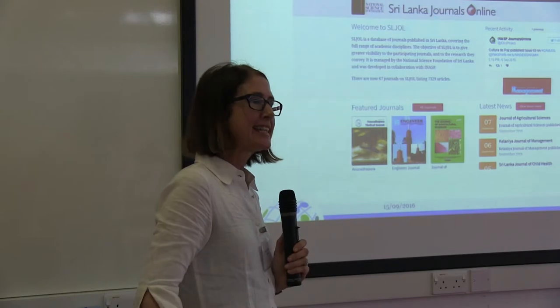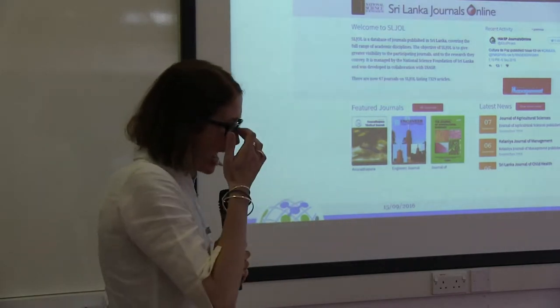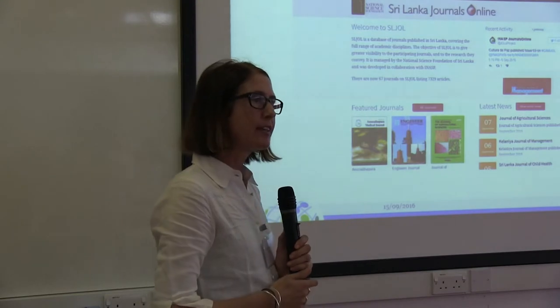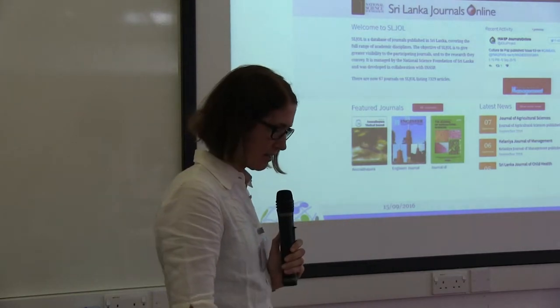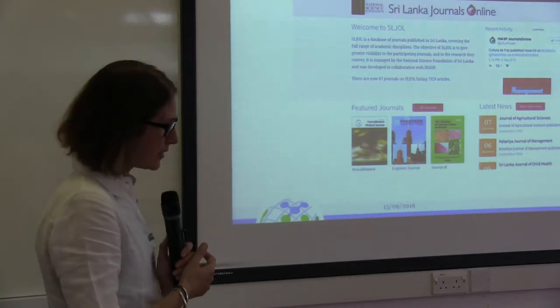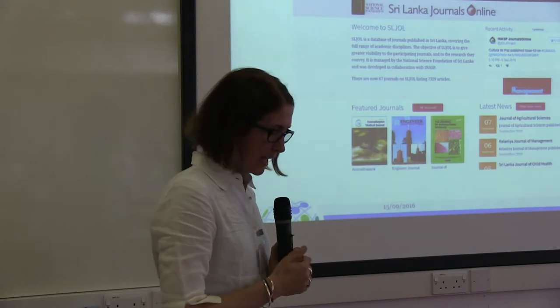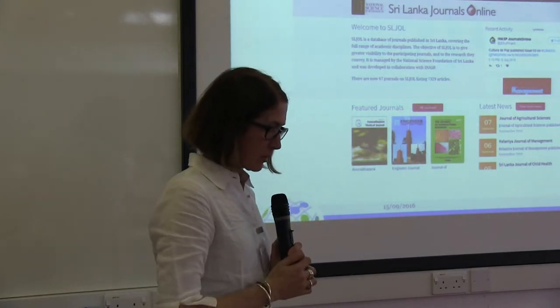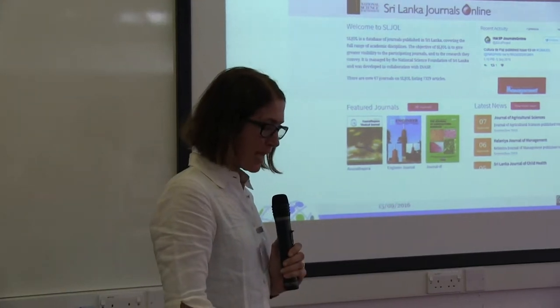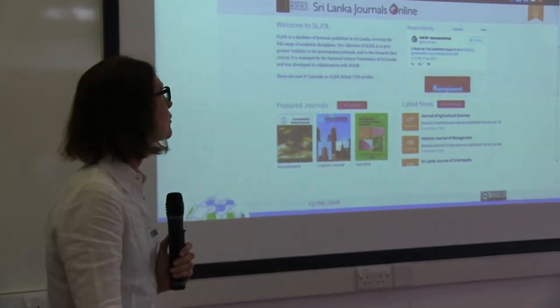The Asian journals are open access in that they're free to read, and about half of the AJOL journals are open access. These platforms allow higher visibility than if the journals were online alone. They're Google searchable. We also have an aggregator platform called Asia JOL, where you can search across all of the JOL platforms.